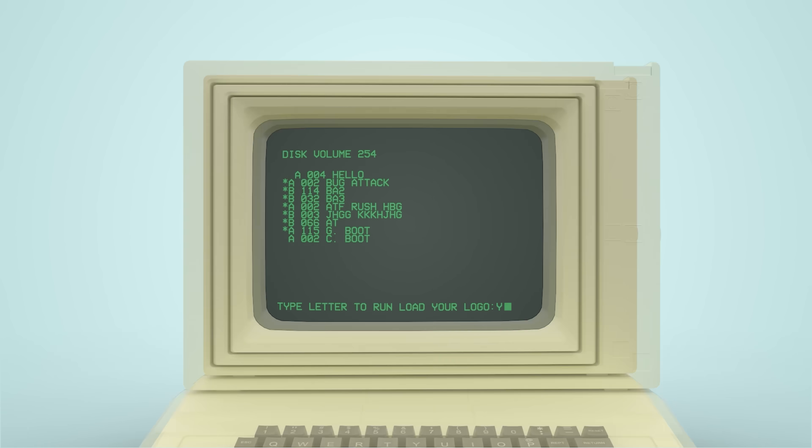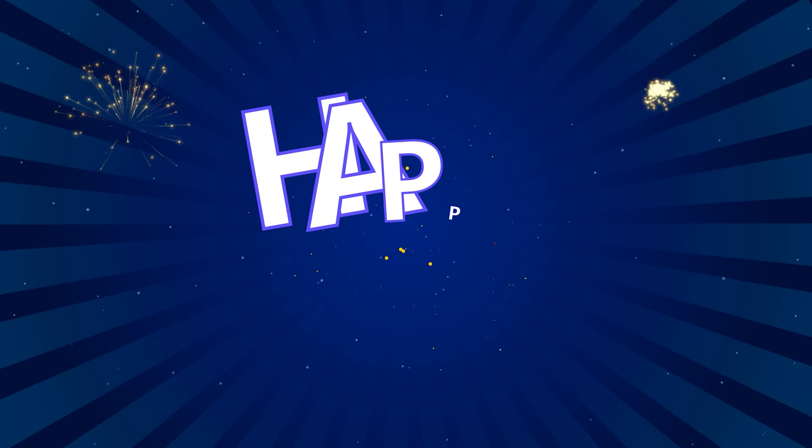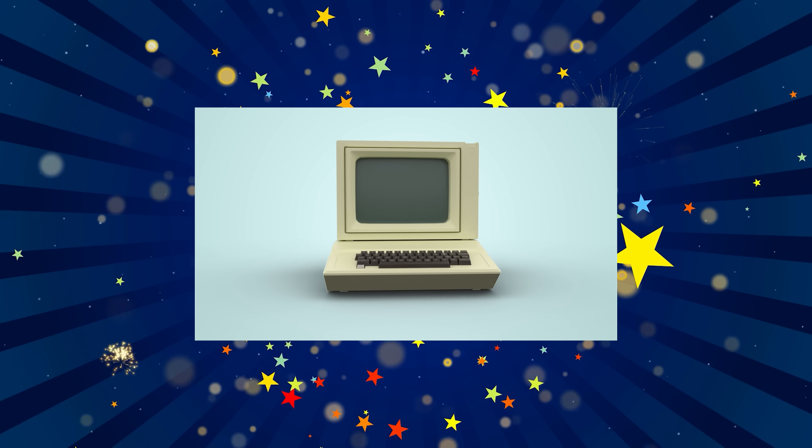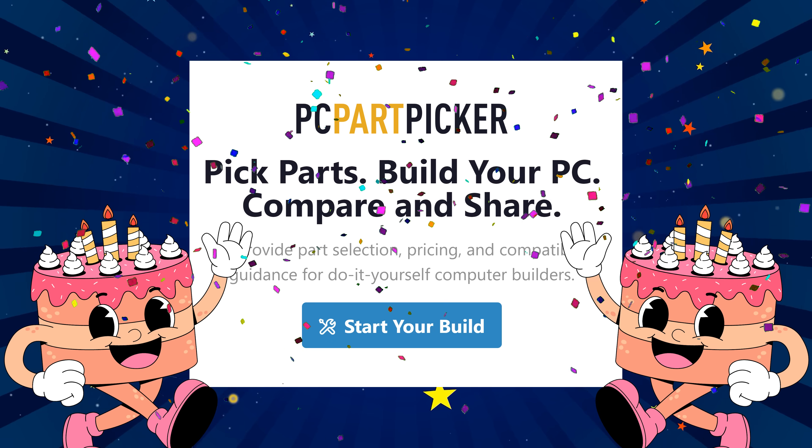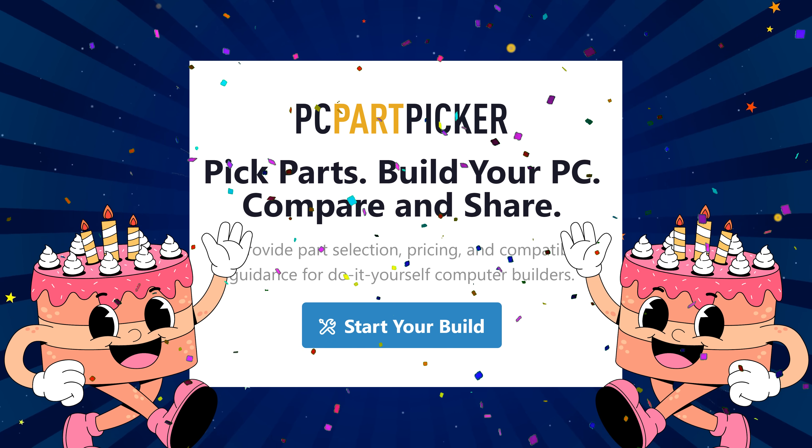Hello everyone and welcome back to BuildFix. This is my monthly series designed to help people choose the best and most sensibly priced components to build a computer with. I'm going to be changing things up a little bit this episode because we're celebrating the one year anniversary of BuildFix. Happy birthday BuildFix and a huge thank you to PC Part Picker for their continued sponsorship of this series.